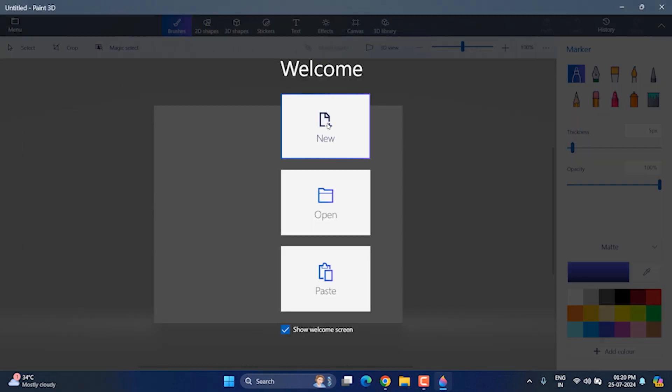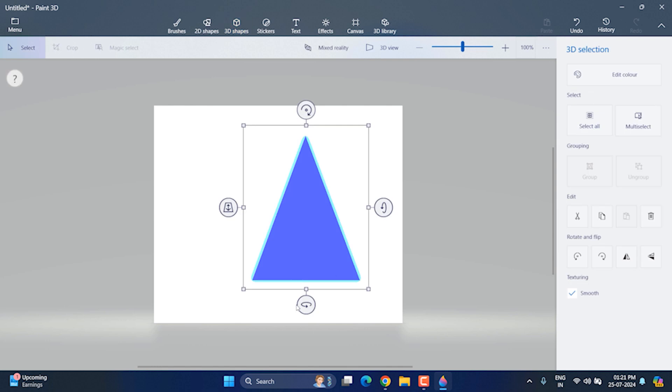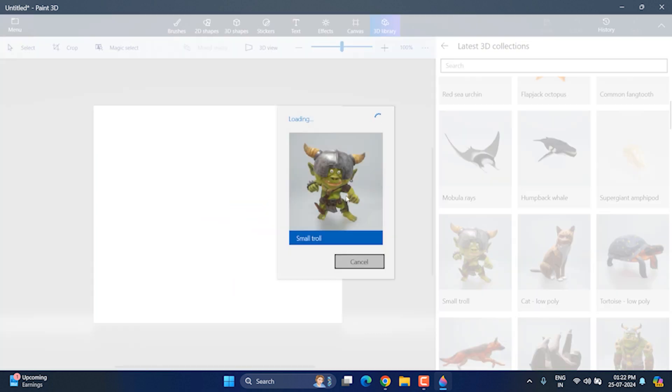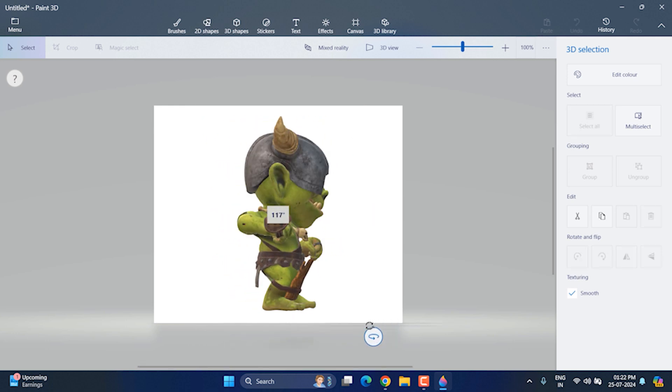Paint 3D is a basic app that you can use to create 3D objects. There are some built-in 3D shapes you can draw, like rectangles, triangles, and a 3D cube. You get some anchor points to change the shape. It also includes a 3D library that has several objects which you can use and edit according to your need.